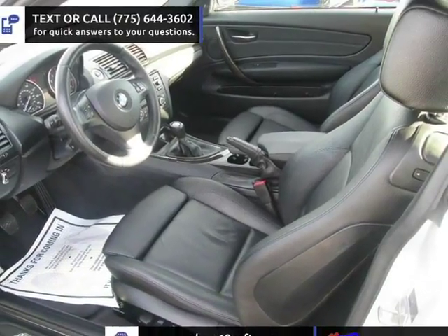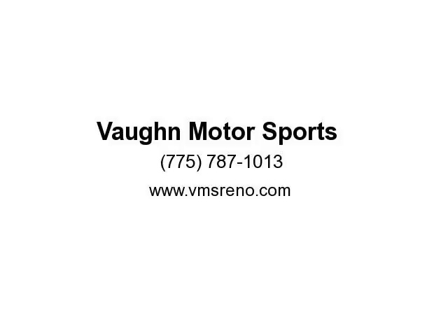A 5-year, 100,000-mile warranty is available for most cars at a cost of only $1,795.